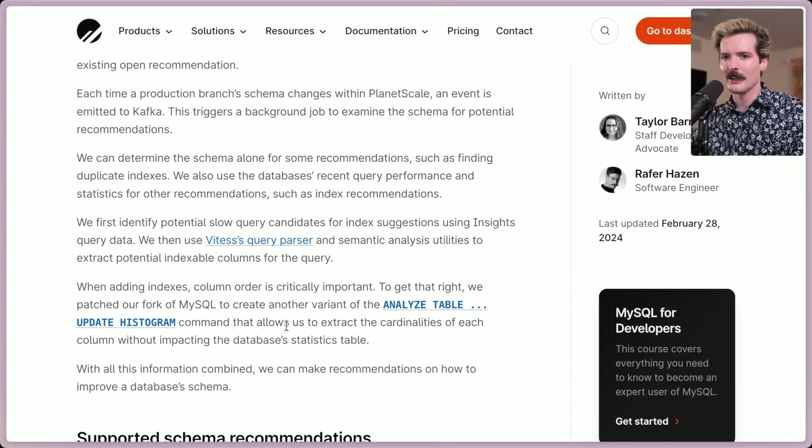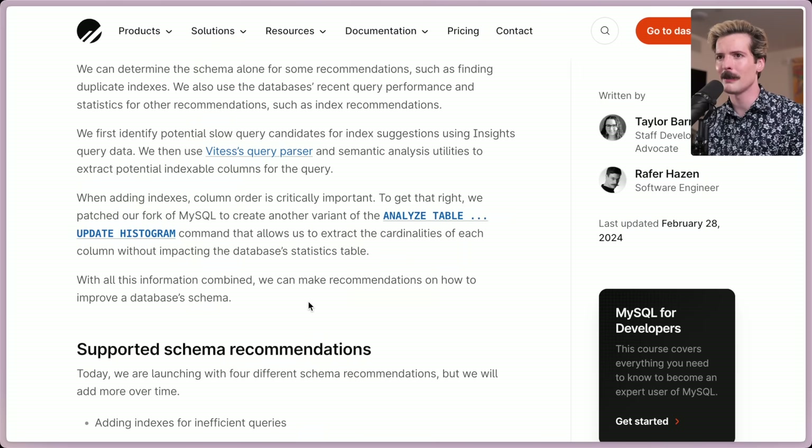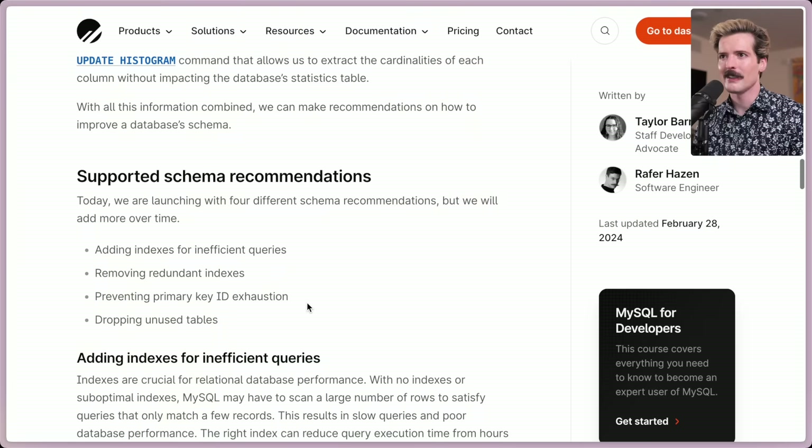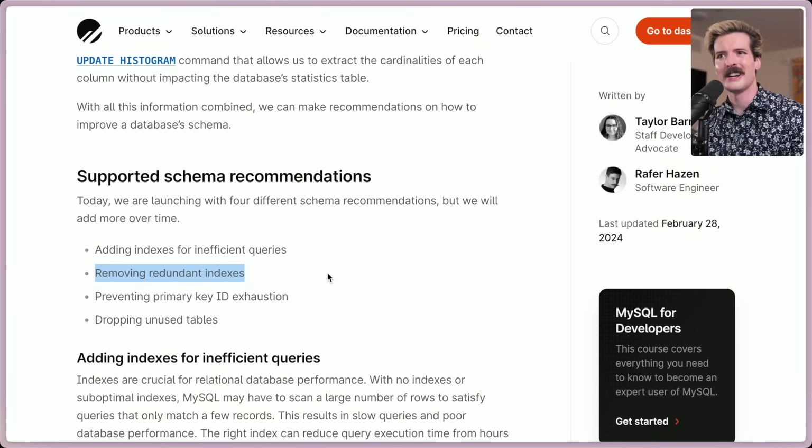With all this information combined, they can make recommendations on how to improve a database's schema. Today they're launching with four different schema recommendations, but will add more over time. The first is adding indexes for inefficient queries — apparently we don't need that, we're on top of our indexes now. The second is removing redundant indexes, which we saw we have a bunch of.